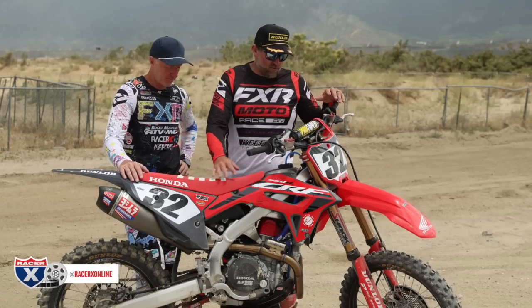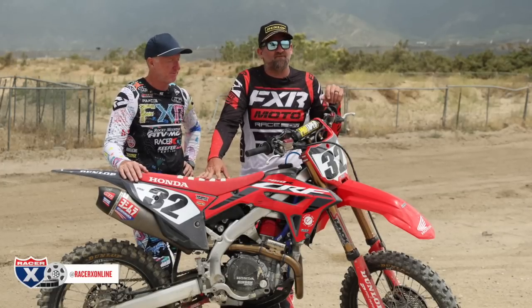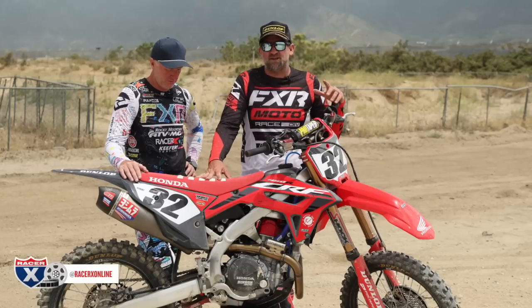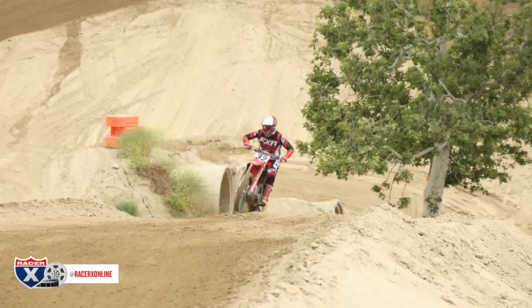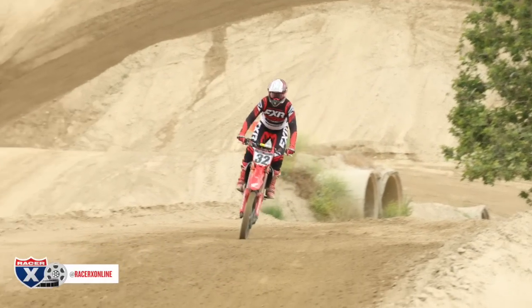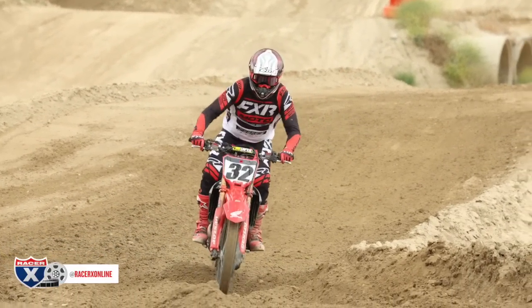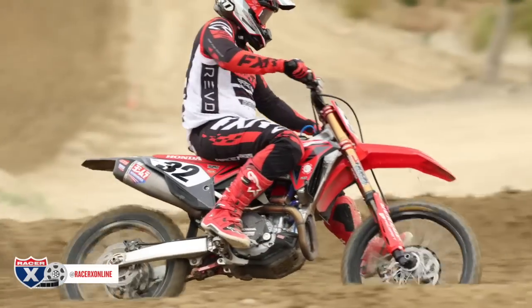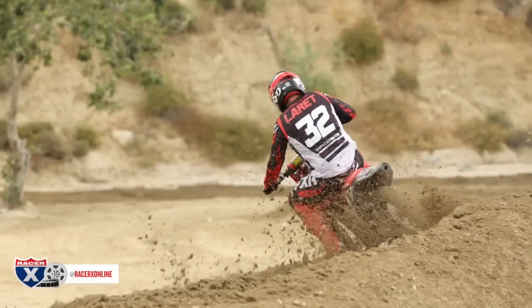So the R — I rode it for a while with the Showa stuff. I don't want to say I've never been a huge fan of Showa, but Showa tends to be a little more aggressive initially, a little more harsh. More performance, maybe less comfort. And that's probably why you see it on most of the high-end factory bikes — they all seem to go with Showa because it's more performance-based.